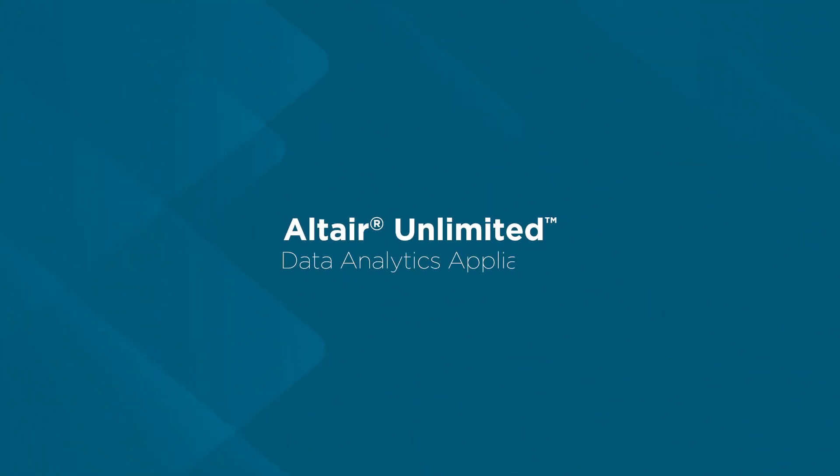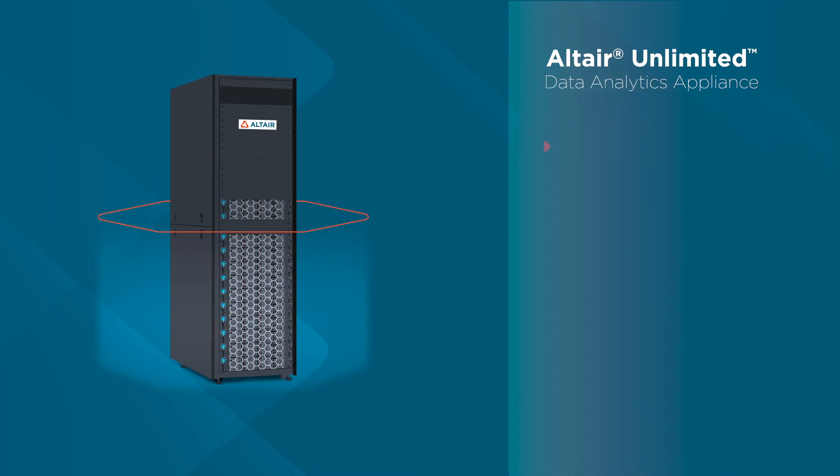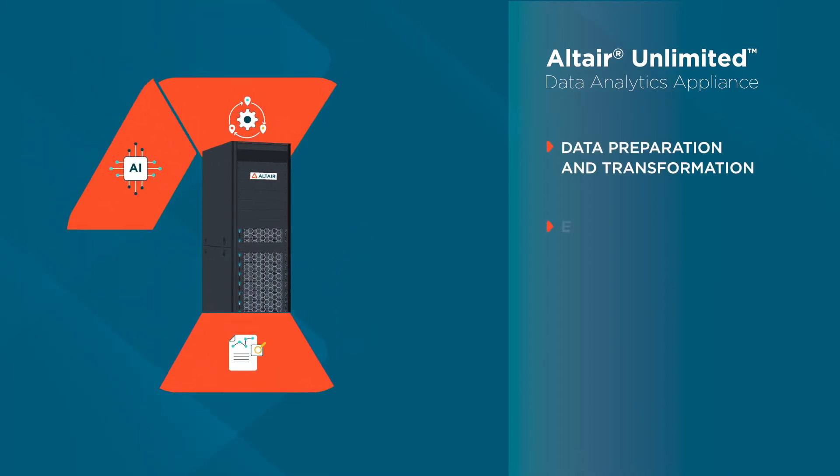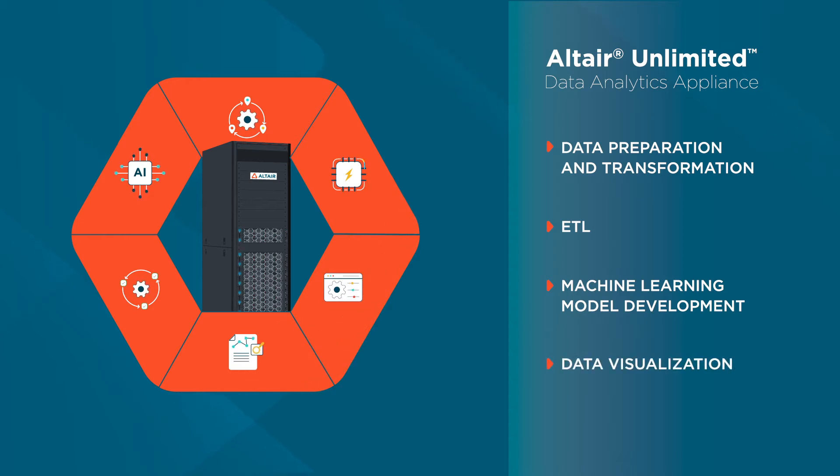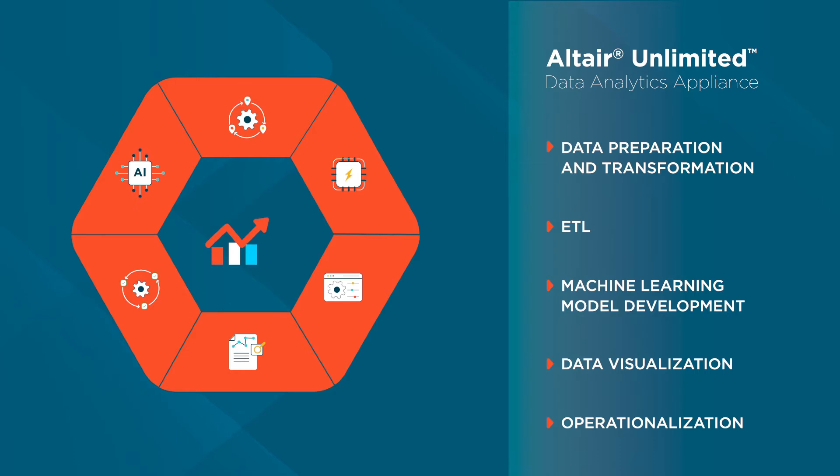Introducing the Altair Unlimited Data Analytics Appliance — a pre-built, pre-configured, ready-to-run data analytics and AI solution loaded with all of the software and compute power forward-looking organizations need to drive next-level business results.